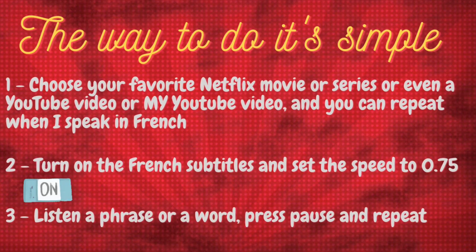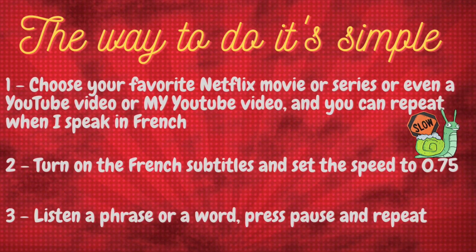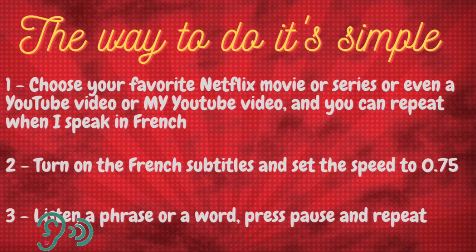Step 2: Turn on French subtitles and set the speed to 0.75. Step 3: Listen to a phrase or a word, press pause, and repeat.